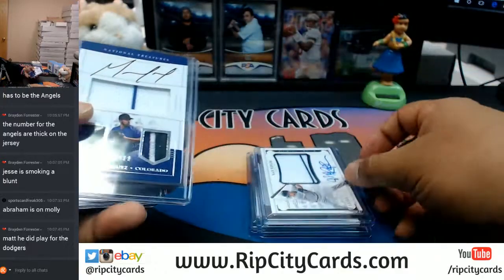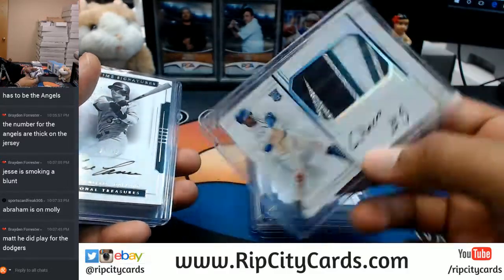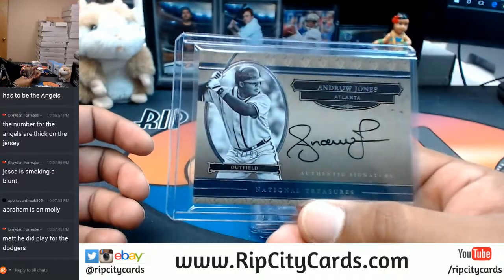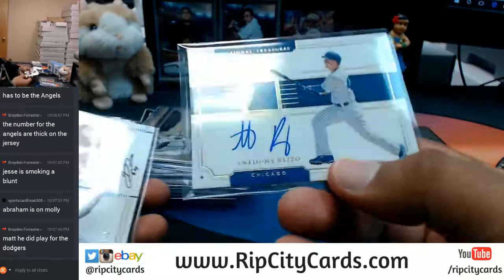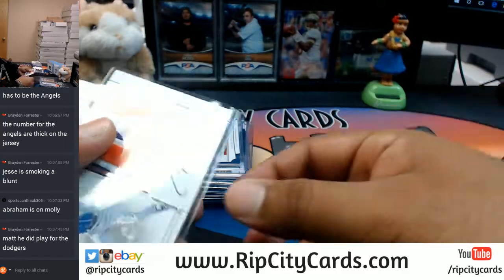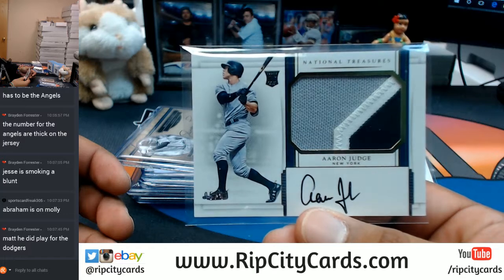Now let's recap the autos: for the Astros, Billy Wagner; Rays, Wade Boggs; Phillies, Pete Rose; Twins, Max Kepler; Rockies, German Marquez; Dodgers, Adrian Gonzalez; Mariners, Guillermo Heredia; Jose Canseco for the A's; Dansby Swanson and Andrew Jones for the Braves. Also: Anthony Rizzo Cubs, Nelson Lamet Padres, Charlie Blackmon Rockies, Gavin Cecchini Mets, and Aaron Judge for the Yankees with the sweet RPA.